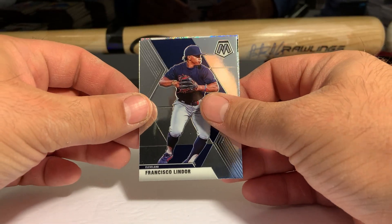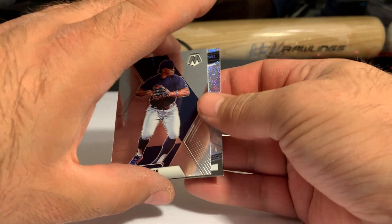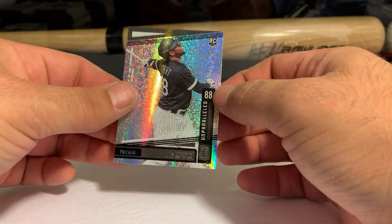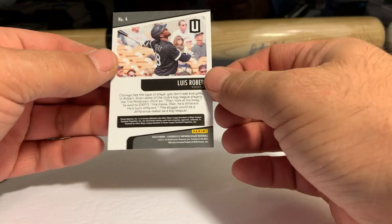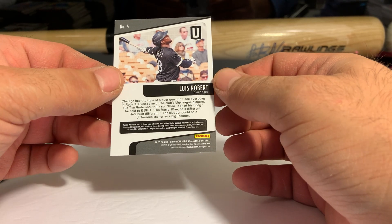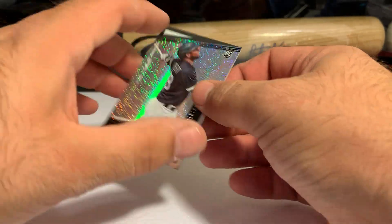We have Frankie Lindor Mosaic. I really would like to see a Mosaic set come out for baseball — basketball and football versions are super popular. Then we have a Luis Robert Unparalleled. Maybe that's just the base unparalleled with the speckle finish, so to speak.